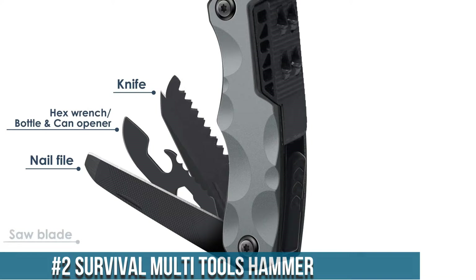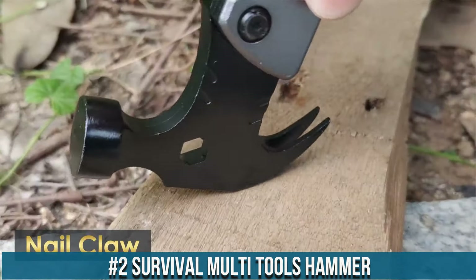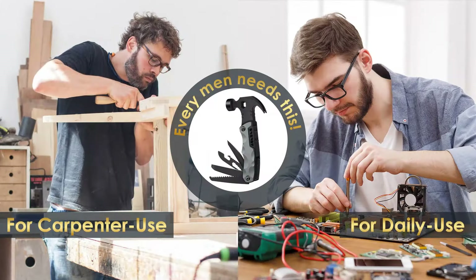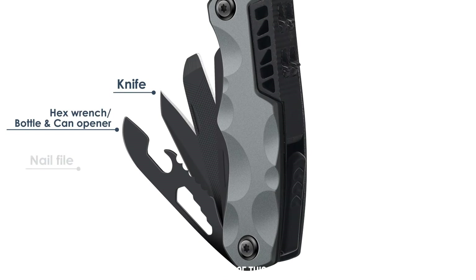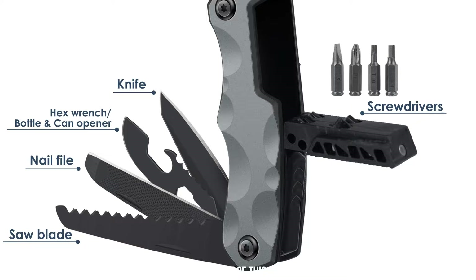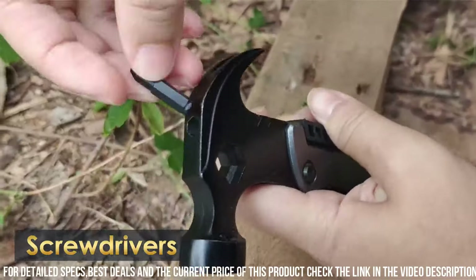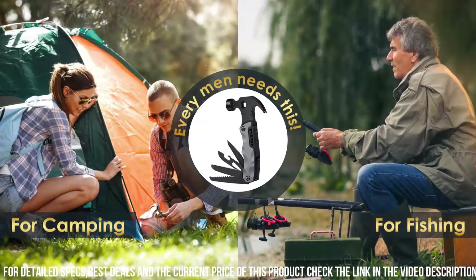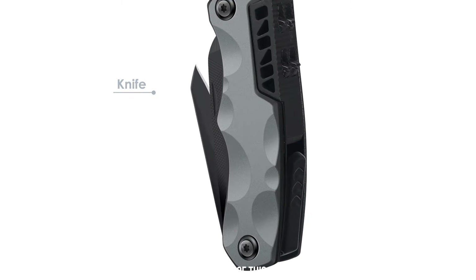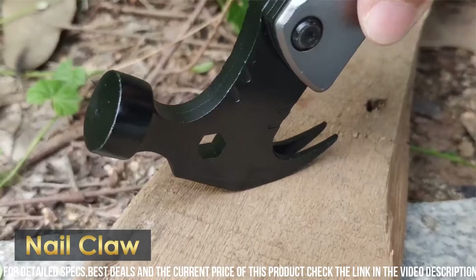Number 2: Survival Multi-Tool Hammer — a versatile and essential tool for outdoor enthusiasts and emergency preparedness. With its rugged construction and multiple functions, this hammer is designed to handle a variety of tasks in survival situations. The hammerhead provides a sturdy and reliable tool for driving tent stakes or building shelters, while the claw can be used for prying and pulling. The handle doubles as a survival whistle, ensuring you can signal for help in emergencies. Additionally, the hammer features a built-in glass breaker and seatbelt cutter, making it a valuable tool for vehicle emergencies. Elevate your preparedness with the Survival Multi-Tool Hammer, your all-in-one solution for survival and emergency situations.